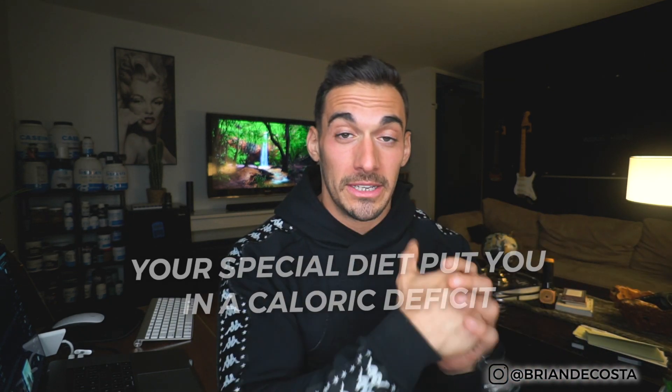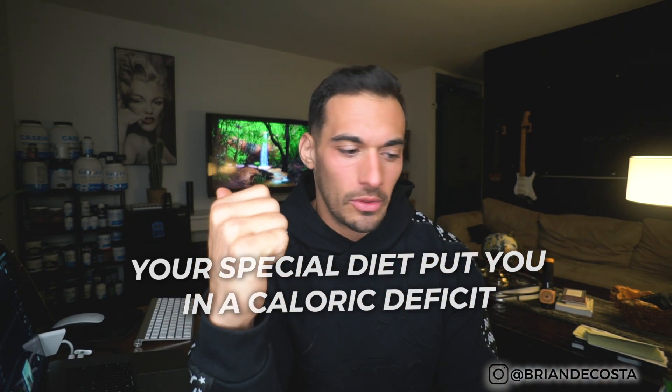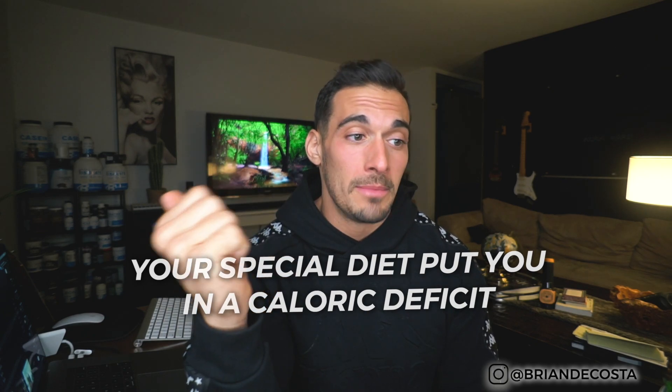I believe any diet works if it works for you. I poke fun at keto, Atkins, paleo because people become indoctrinated without understanding why the diet works. It's simply because it facilitates a caloric deficit. And I wouldn't be able to have this Menchie's on keto, so there's that.